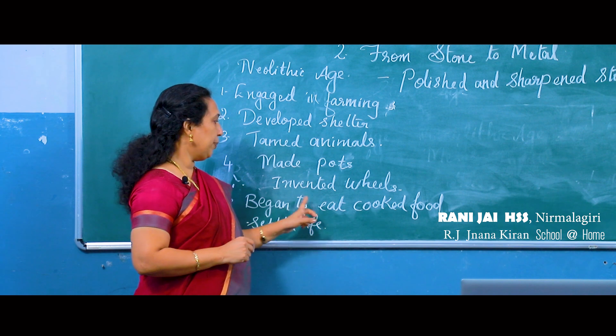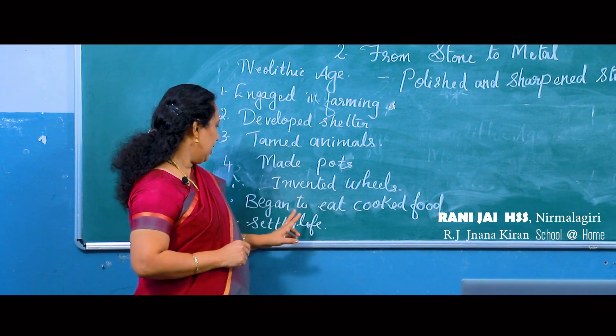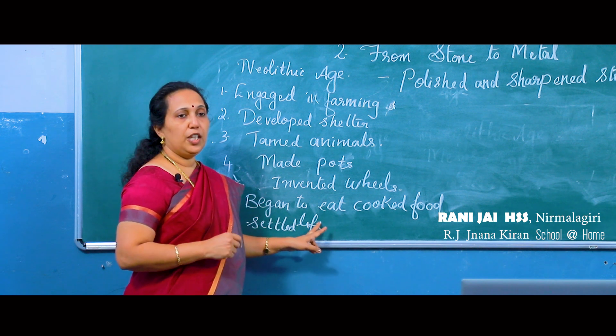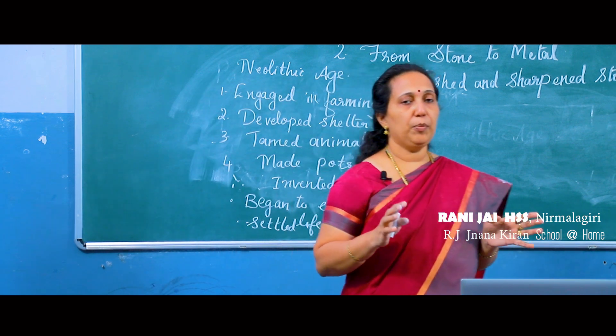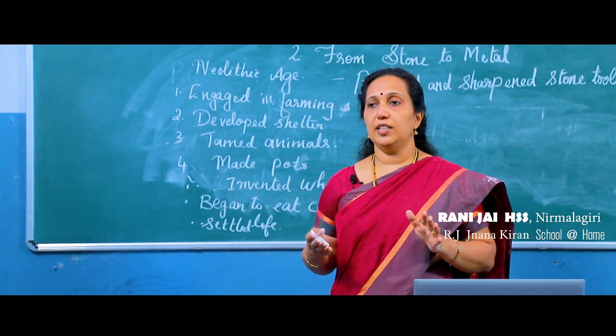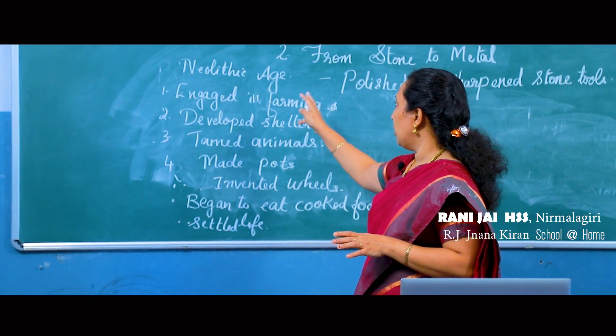During the Neolithic age they began to eat cooked food. Settled life also started — the people moved near the river valleys, started cultivation, made houses there, and settled down. Family life also developed during the Neolithic age.